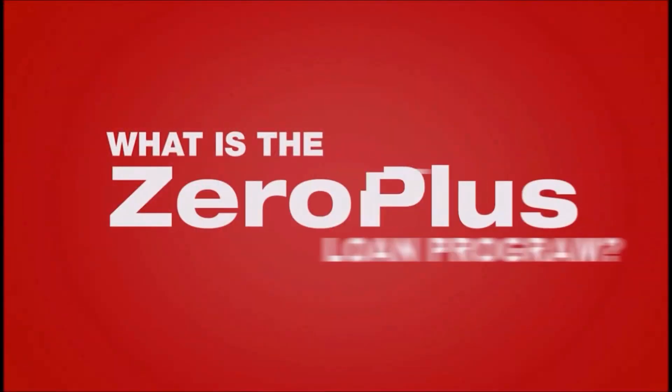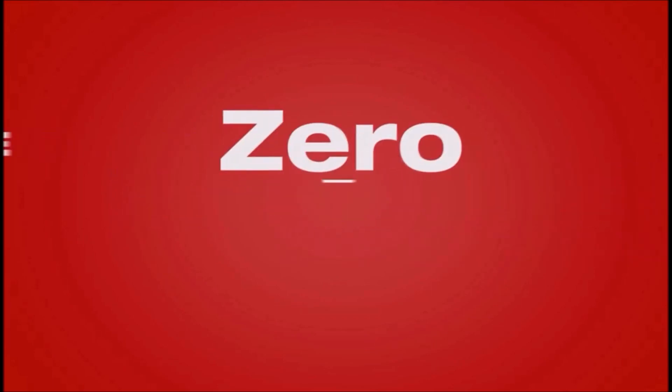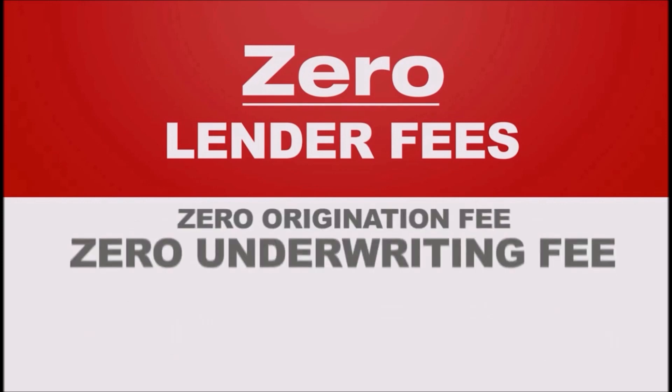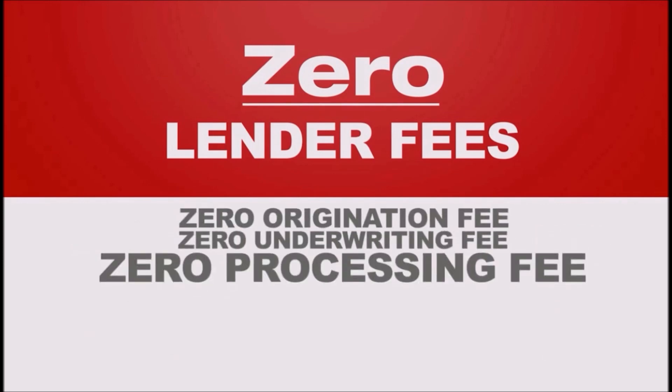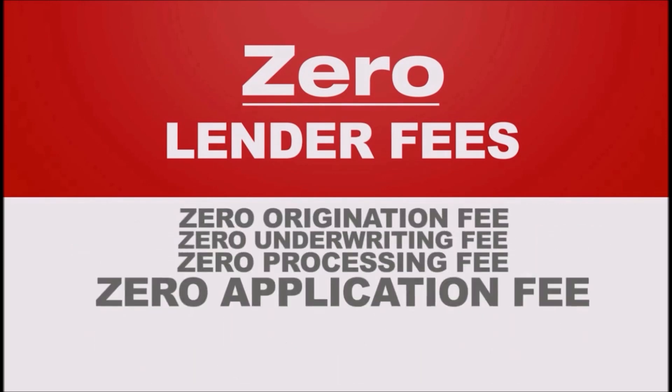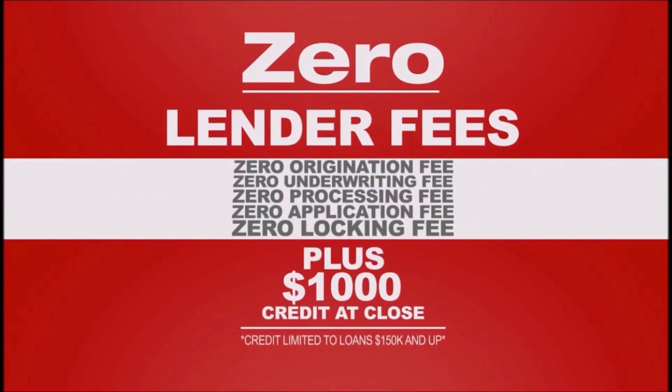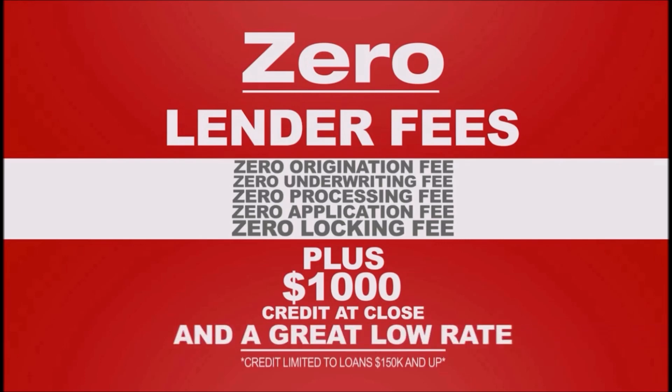What is the Zero Plus loan? Zero lender fees — that's zero origination fees, zero underwriting fees, zero processing fees, zero application fees, zero lock fees — plus one thousand dollars towards third-party costs on loans over a hundred and fifty thousand, plus a low, low interest rate.